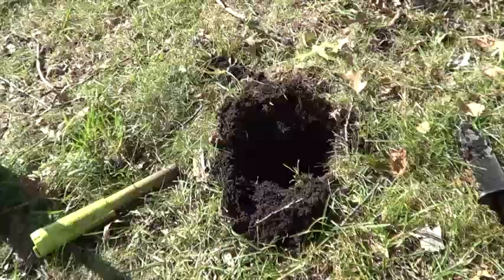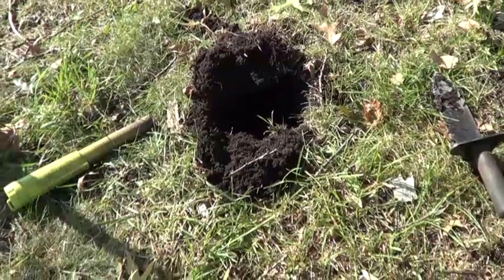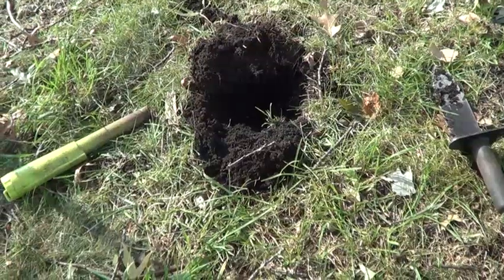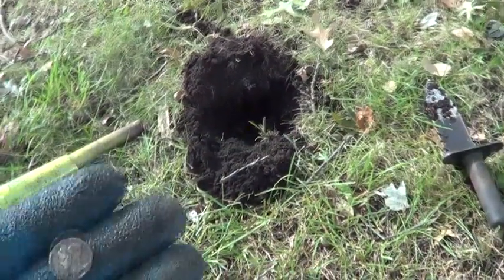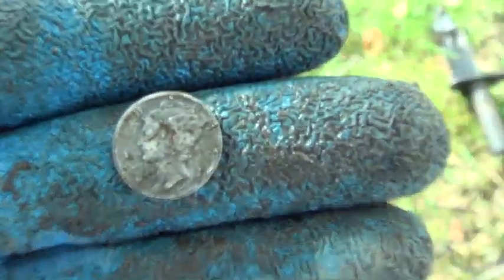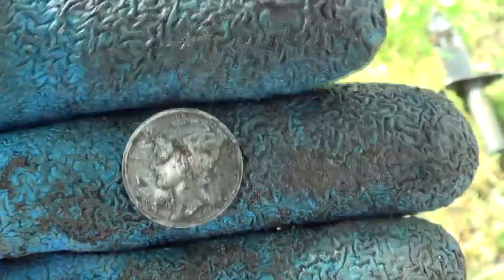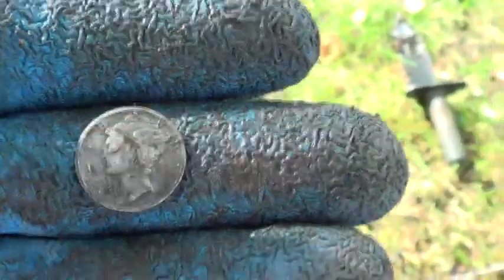About an hour in and after finding a whole bunch of clad — got a couple quarters, a few nickels, and a bunch of pennies. It is just unbelievable how many pennies I've dug. Finally got my first silver — a 1941 Mercury Dime. Let's see if we can dig some more.